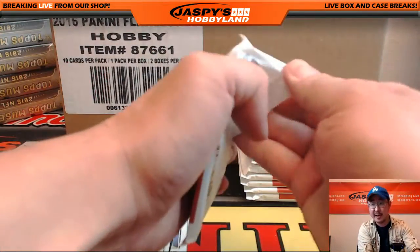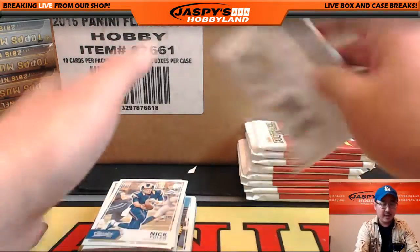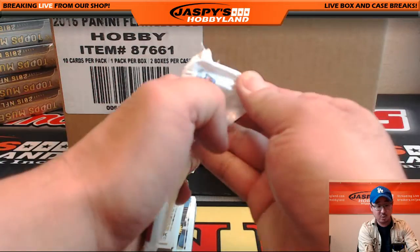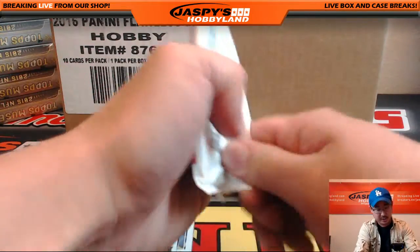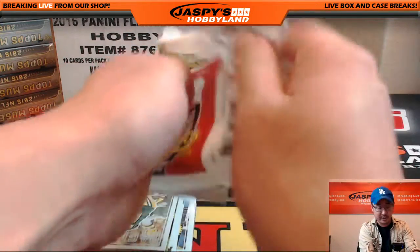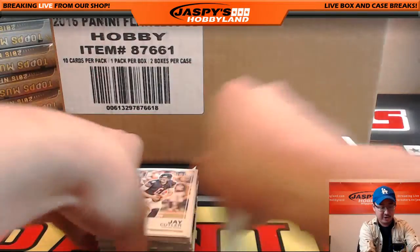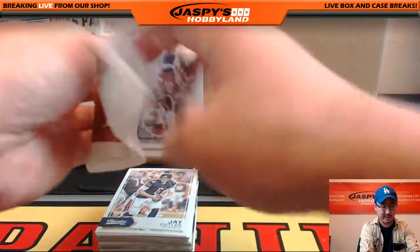Good luck. Let me open up all these packs first, Garza. On average we should see one autograph in here, on average. And then we'll see some numbered cards and a bunch of different variations. All that variation list is on, I believe it's on cardboardconnection.com. There should be a bunch of variations there.